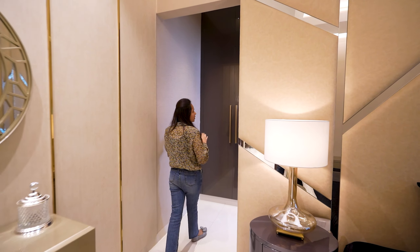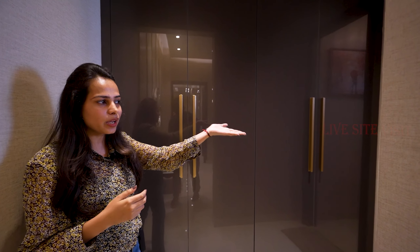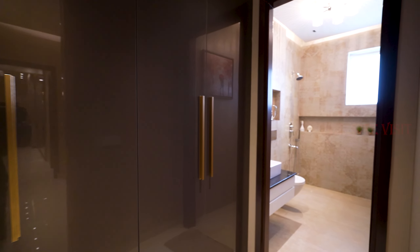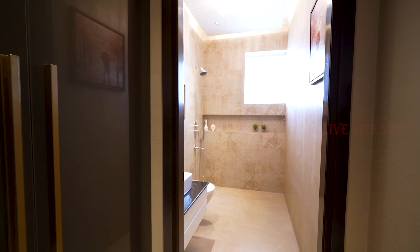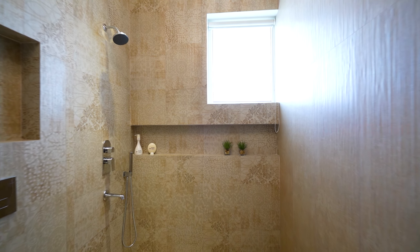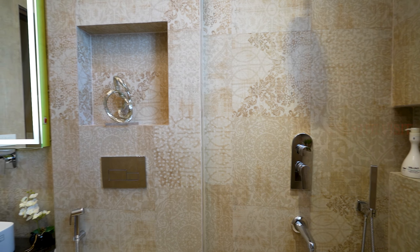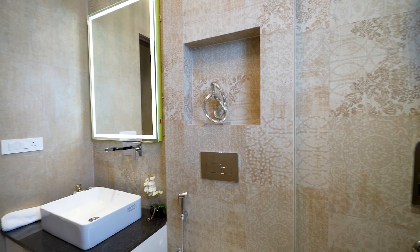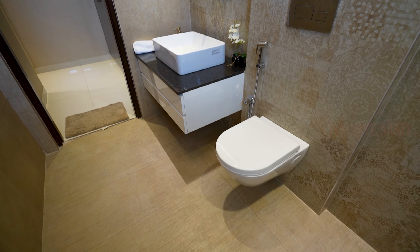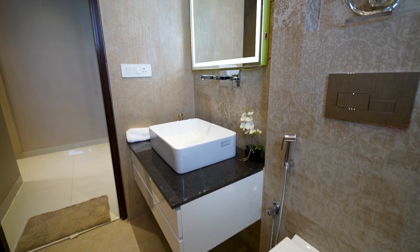This is our dressing area. The dressing area comes with the master bedroom along with a generous washroom size. You can see it's very nice and there is also a lot of space — everything is attached with the master bedroom.